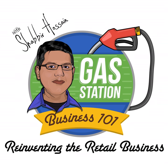Welcome to Gas Station Business 101 Podcast. This is episode number 15. In today's episode, I want to bring everybody's focus on the biggest bulk of our business, which is gasoline or fuel. If you're in the gas station business, you already know that more than 50% of our revenue comes from selling fuel.